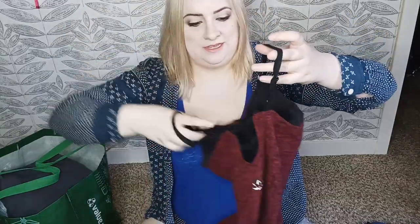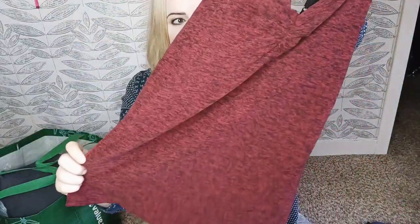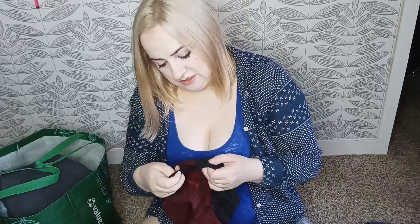Here we have a Beyond Yoga strappy tank. It's got an asymmetrical strappy detail, a nice red color, and it's in excellent condition. Size medium.